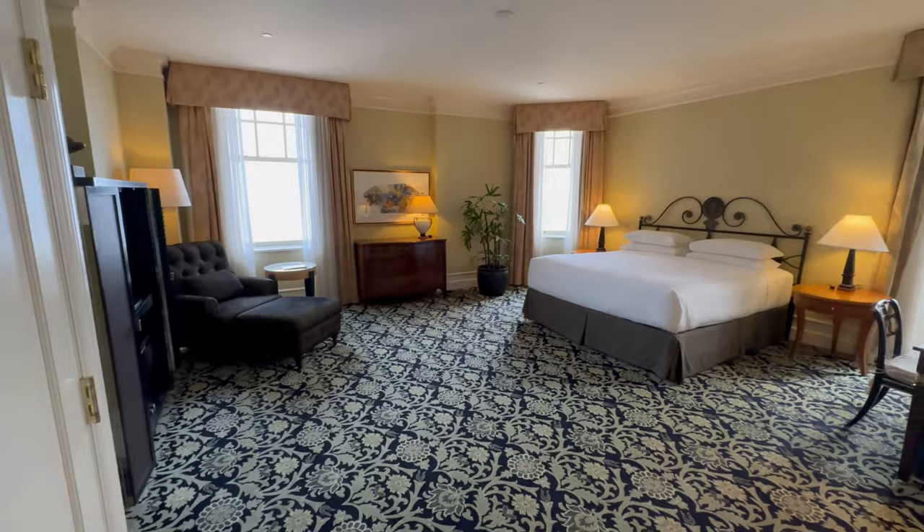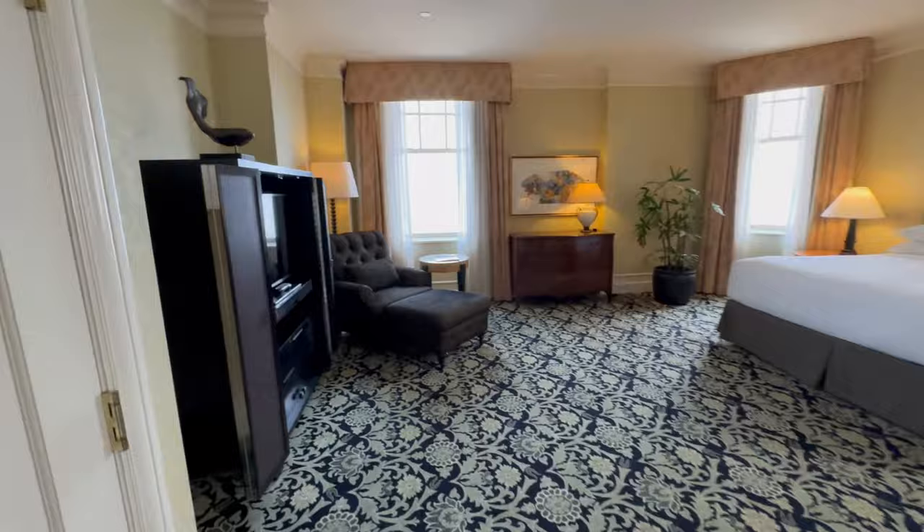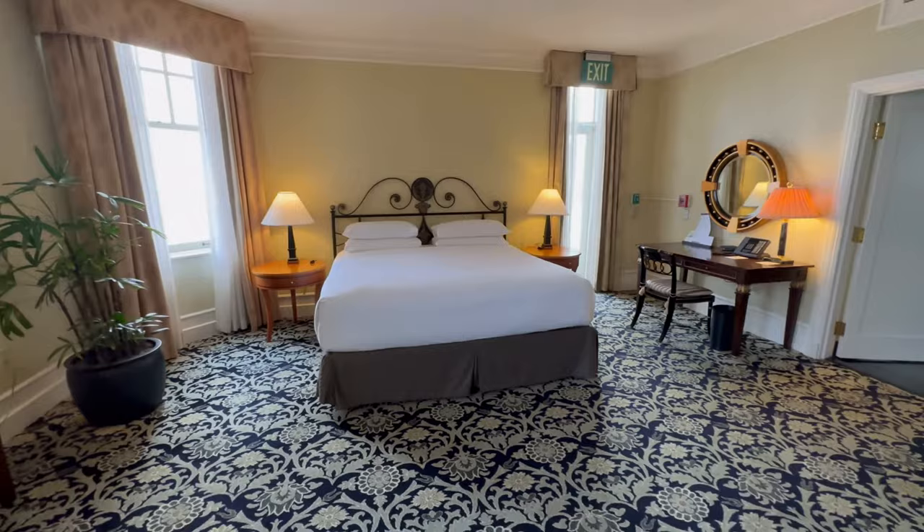Beautiful large room as you can see. Plenty of space to lounge out, relax on the chair, look out the window — again hoping it is not too foggy — and you would be guaranteed a beautiful view from up here on the tallest floors of the hotel.